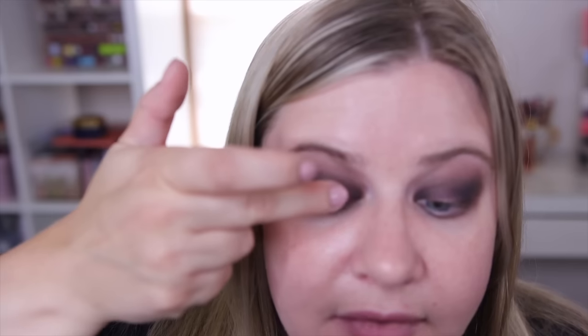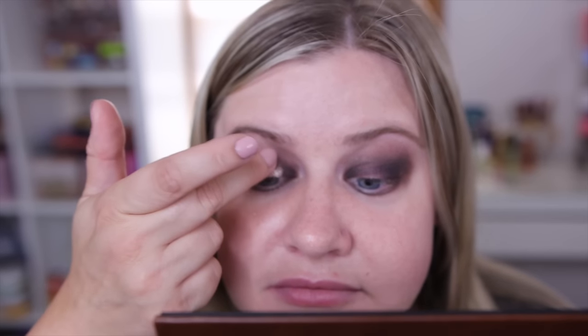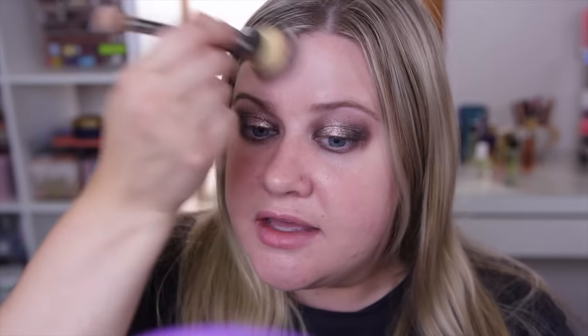Bringing the lower lash line all the way into almost touching the inner portion. I've been dying to use the Nutmeg shade — I feel like it's stunning — so I'm going to place this in the middle of the lid. When I swatched this I was just blown away by how pretty it is. I love a good super shiny metallic. That is so stunning.